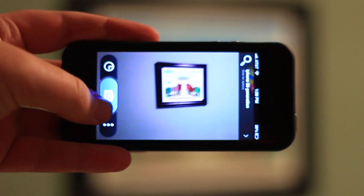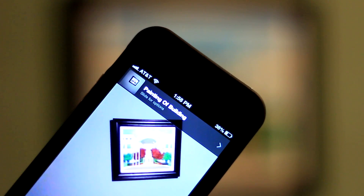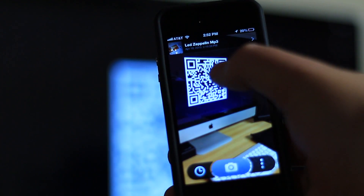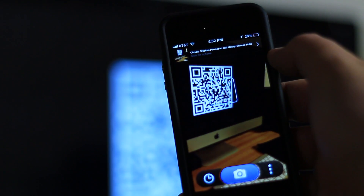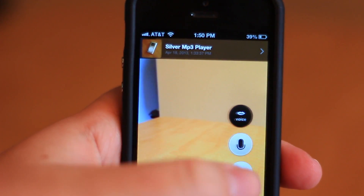CamFind can identify almost any item you take a photo of. The developer of the app, Image Searcher, claims that CamFind can identify film posters, DVDs, QR codes and barcodes, restaurants and more. If you prefer, you can also do a text search or voice search, the latter being similar to Google Voice Search.